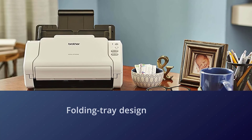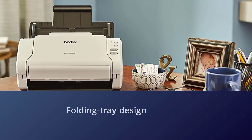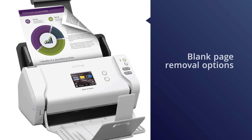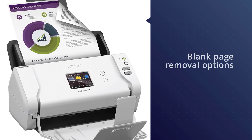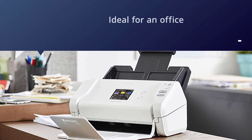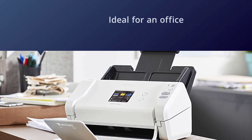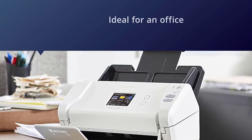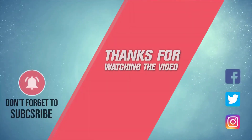The Brother ADS-2700W has multi-feed detection, as well as background removal and blank page removal options for document scanning. For more details, click the link in the description section. Thanks for watching the video.